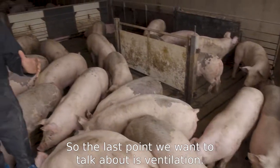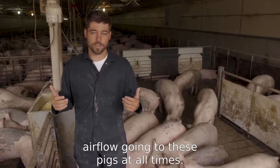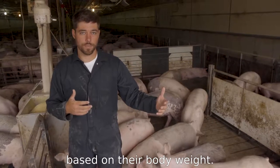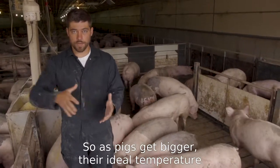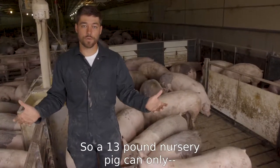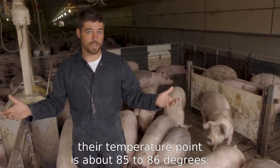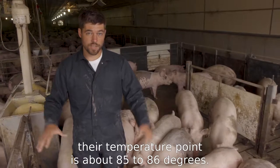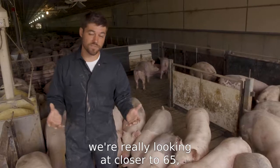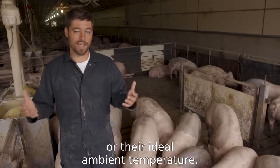The last point we want to talk about is ventilation. We want to make sure that we've got enough good quality air flow going to these pigs at all times, and that we're at the correct temperature for the pigs based on their body weight. As pigs get bigger, their ideal temperature continues to drop. A 13-pound nursery pig has a temperature point of about 85 to 86 degrees, while a 180-pound pig is closer to 65 to 67 degrees for their ideal ambient temperature.